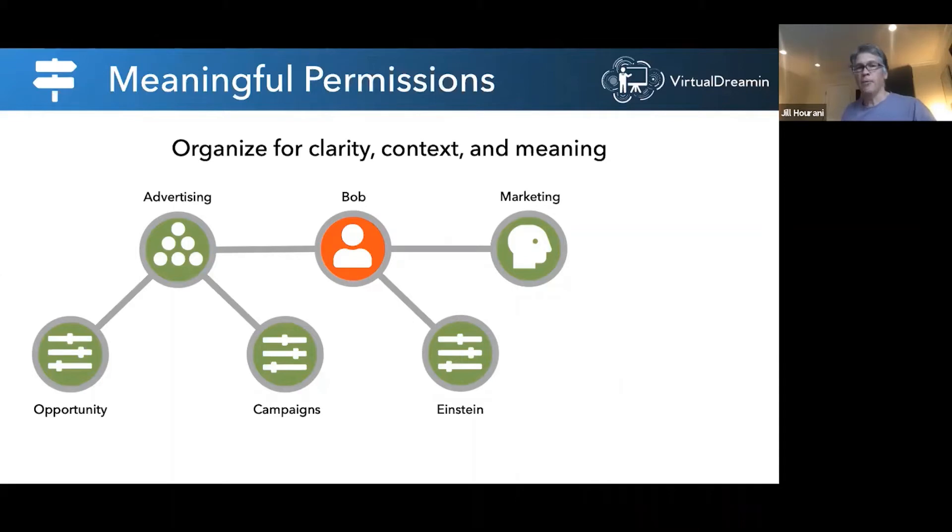Everyone in marketing has the marketing profile, but Bob's also in the advertising group, so he has the permission set group for advertising — now like a mini profile at level two, containing access to objects like opportunities and campaigns. And lastly, Bob does analytics for the advertising group, so he's been given a permission set to access Wave Analytics or Einstein.